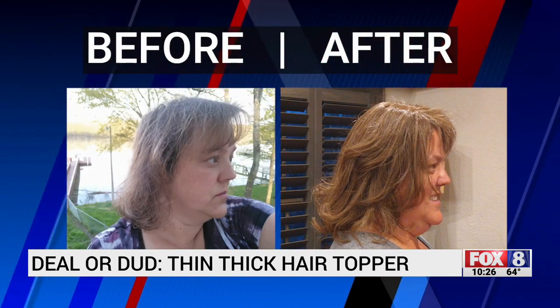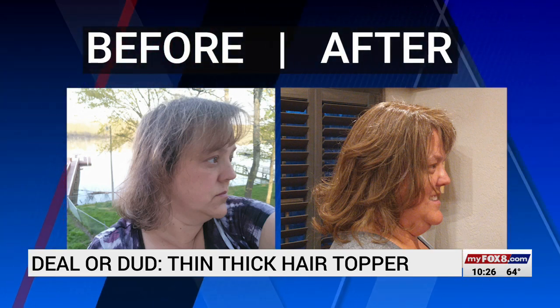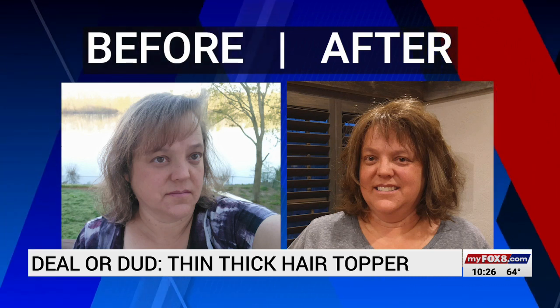So Connie's verdict? Mostly a deal — because she thinks it looks pretty good, and you can see that in the before and after pictures. Whether wearing her natural hair or the Thin Hair Thick topper, Connie's courage shines through. Melissa Painter, Fox 8 News.